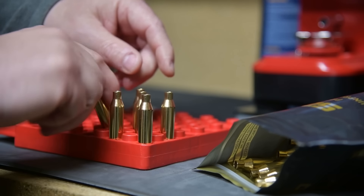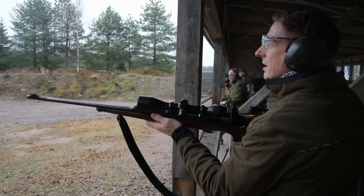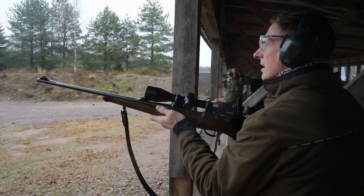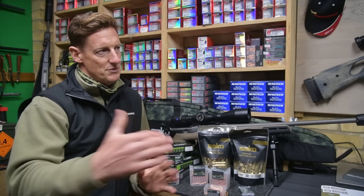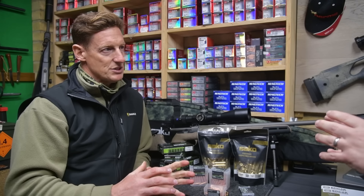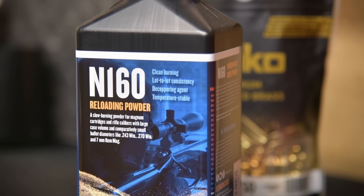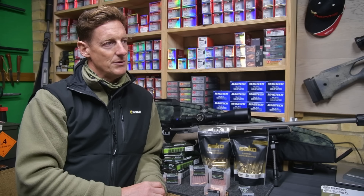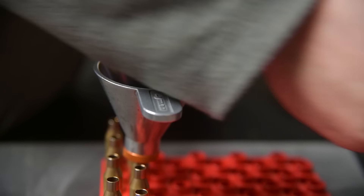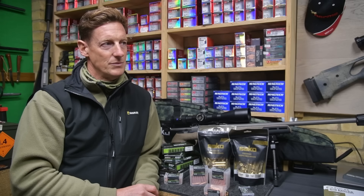So what do you need to start loading? You need some brass - you can use your fired brass from factory ammunition. That's important because fired brass is stuff you've shot before. Ideally you don't want to be mixing brands because you'll have different case volumes, different shapes, slightly different pressures. Develop a load using the same brass, whether it's fired or new. You'll also need a suitable powder - there's loads of information online. Most powders now come in kilo tubs. It's about £115 a kilo.